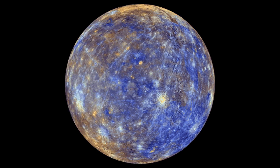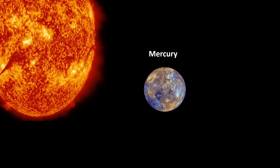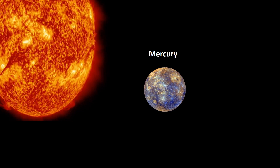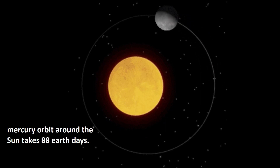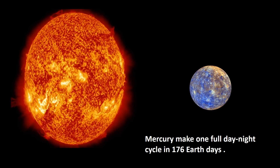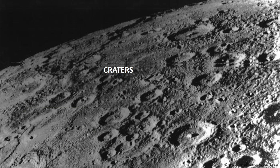Mercury is the smallest planet in the Solar System and the closest planet to the Sun. Despite its closeness to the Sun, it is not the hottest planet — it is the second hottest. Mercury does not have any known satellites. Its orbit around the Sun takes 88 Earth days, meaning 1 year on Mercury equals 88 Earth days. Mercury spins slowly on its axis, making 1 full day-night cycle in 176 Earth days — over 2 Mercurian years. Mercury has many craters.